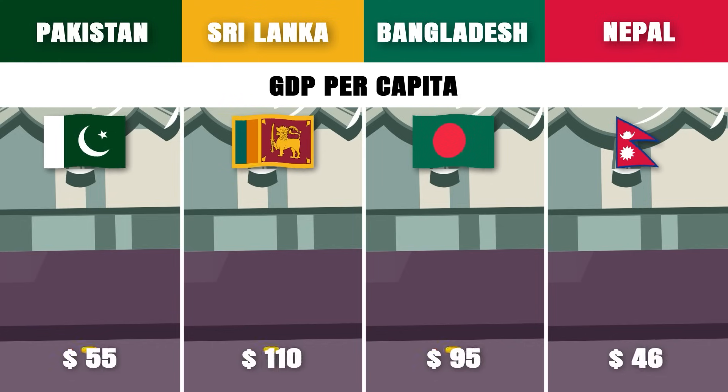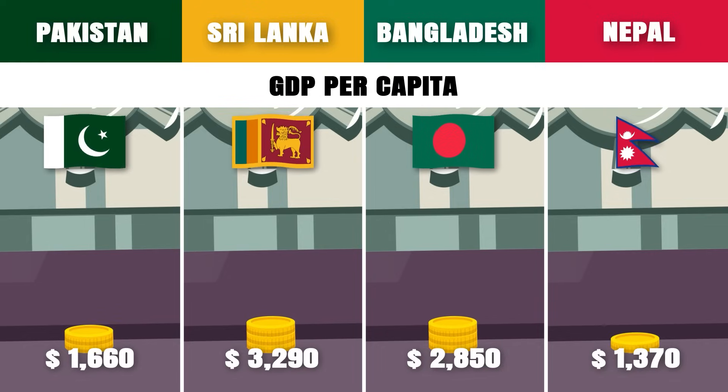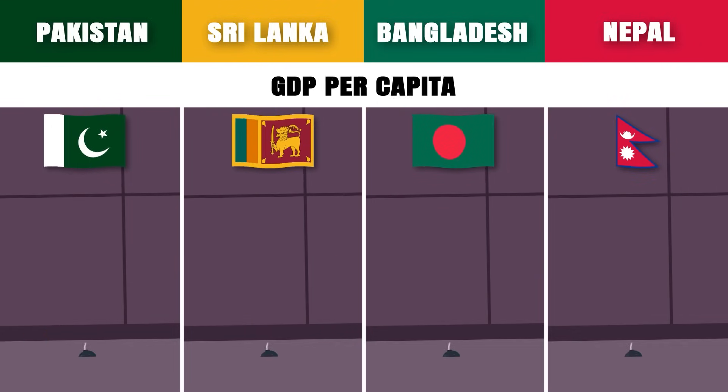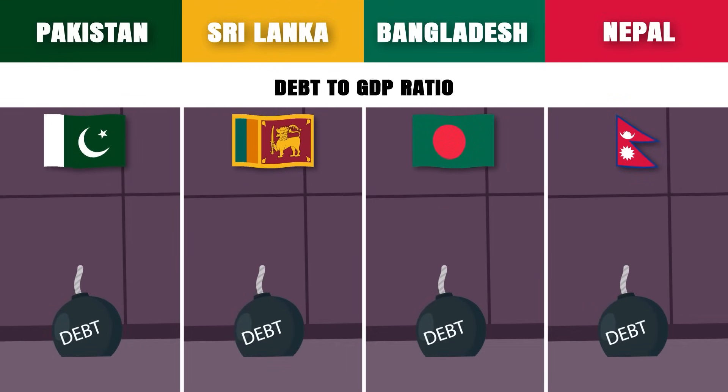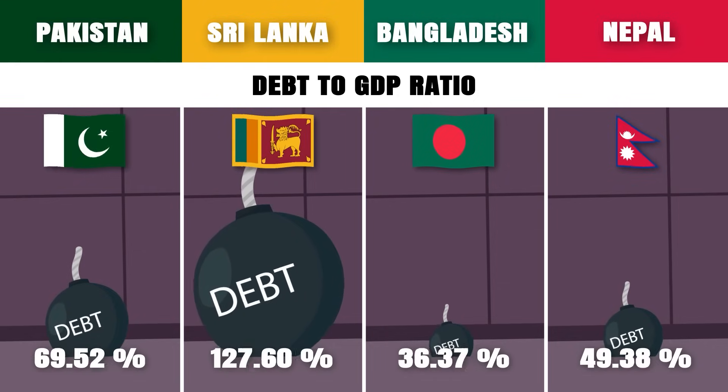GDP per capita: Sri Lanka has the highest GDP per capita at 3,290 US dollars. Debt-to-GDP ratio: Sri Lanka also has the highest debt-to-GDP ratio with approximately 130.5 percent of GDP.